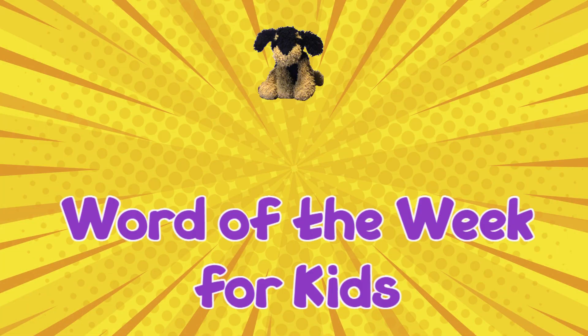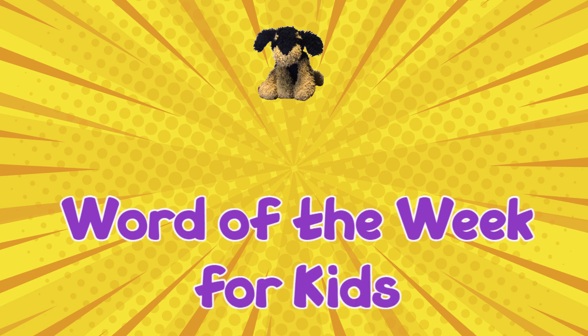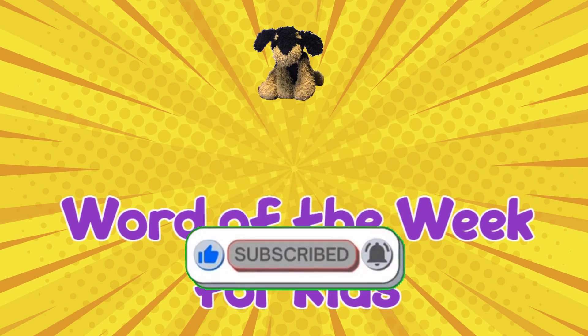If you liked our video, please give us a like, subscribe to our channel, and turn on notifications for future videos! Thanks for watching, kiddos! Be sure to check back again next week for the new Word of the Week!